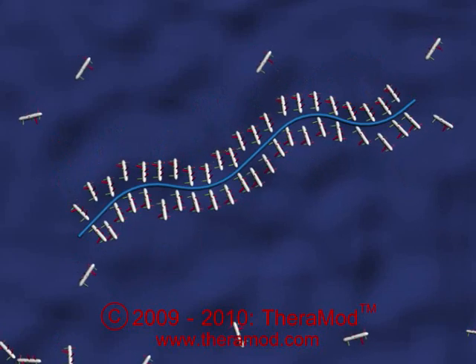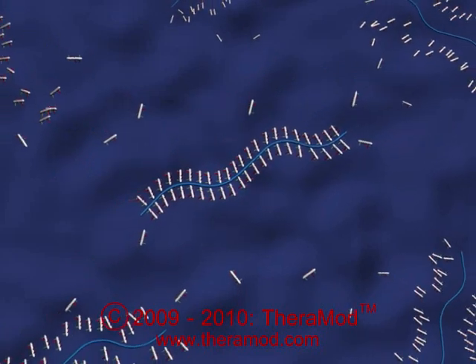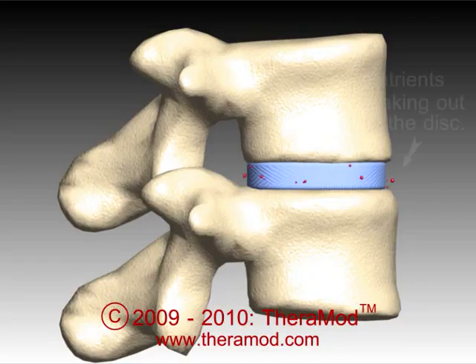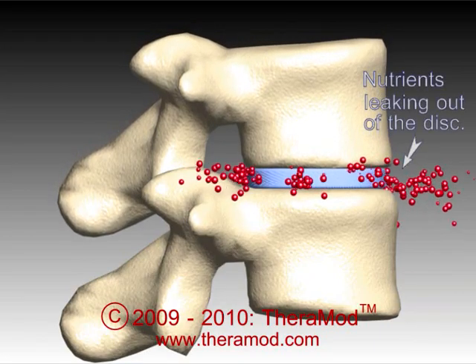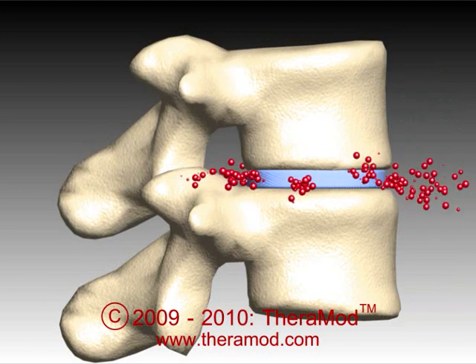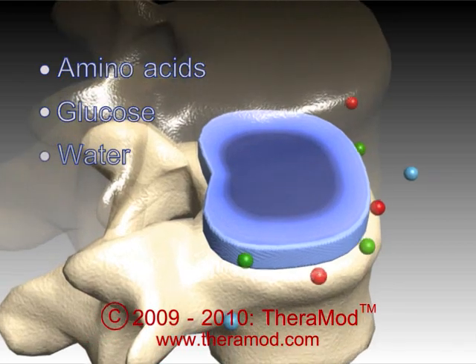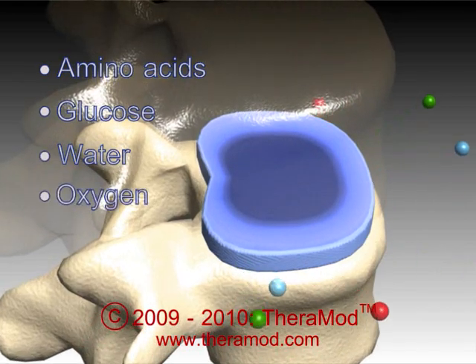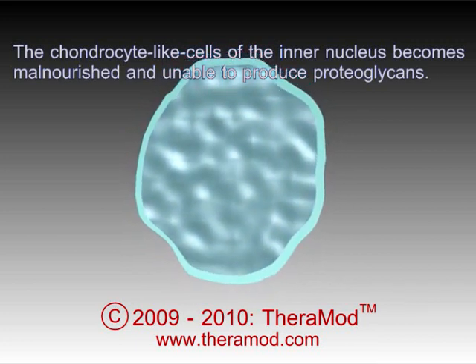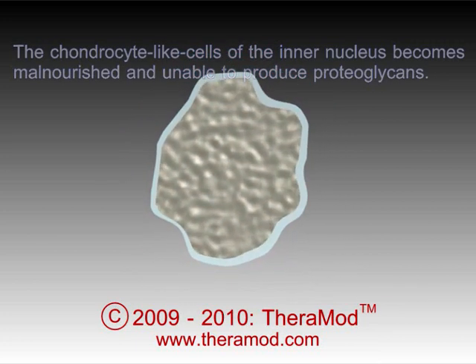The continued load-bearing activities that increase the intradiscal pressure have been shown to affect the disc in three ways. One, it forces nutrients such as amino acids, glucose, water, and oxygen out of the disc and prevents new nutrients from entering the disc. As a result, the disc cells are malnourished and unable to continue the production of the proteoglycan molecules.